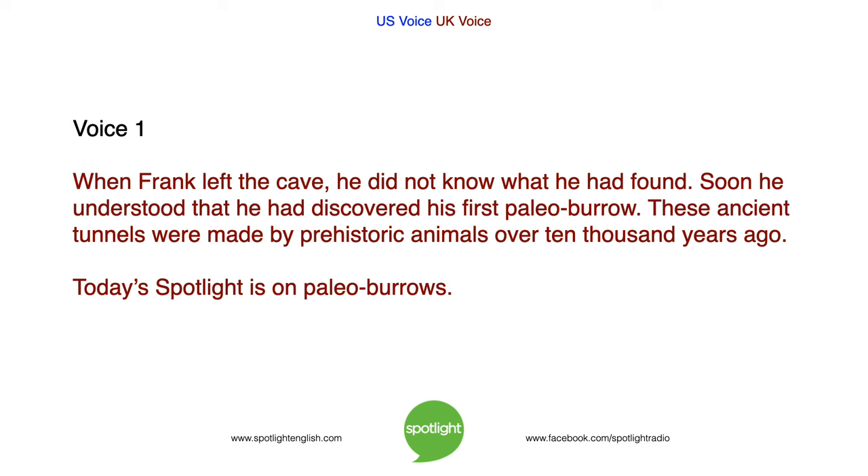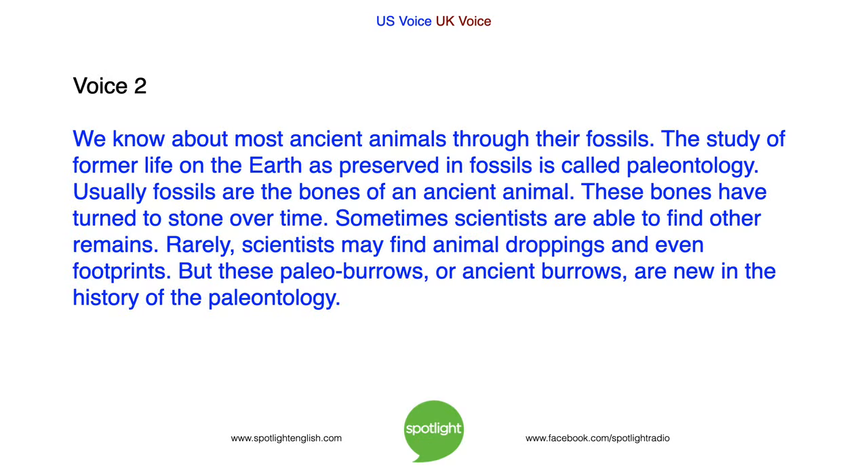These ancient tunnels were made by prehistoric animals over 10,000 years ago. Today's Spotlight is on paleoburrows. We know about most ancient animals through their fossils. The study of former life on the earth as preserved in fossils is called paleontology. Usually, fossils are the bones of an ancient animal — bones that have turned to stone over time. Sometimes scientists find other remains, and rarely, animal droppings and even footprints. But these paleoburrows, or ancient burrows, are new in the history of paleontology.